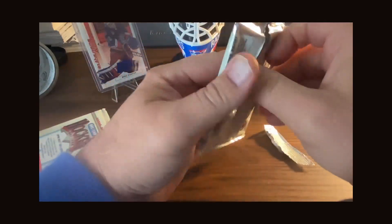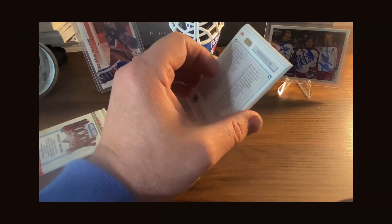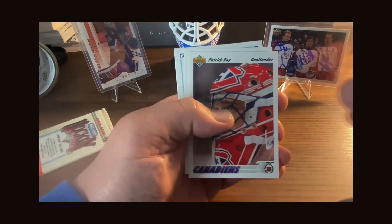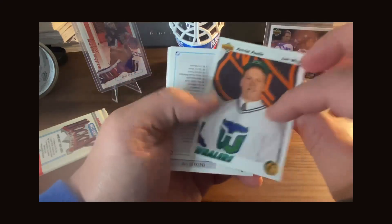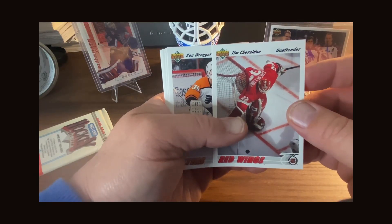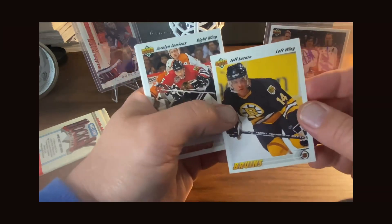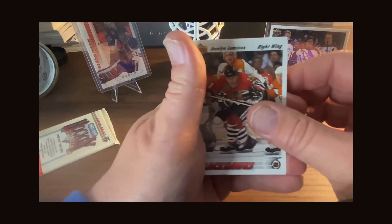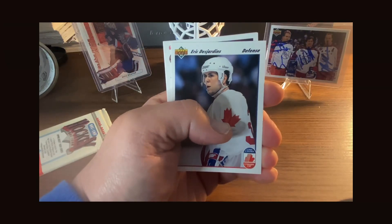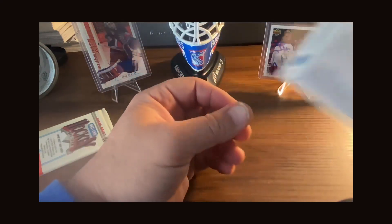I think that's the second hologram I've pulled out of this one as well. What do you think about that pull? It is a pretty cool looking hologram. We got Andrew Cassels, Patrick Roy when he was still on the Canadiens, Patrick Poulin, a checklist, Tim Cheveldae, Ken Wregget, Jeff Lazaro, Jocelyn Lemieux, Kevin Dineen, Eric Desjardins, and Marcel Dionne — one of the greats, a Hall of Famer as well.